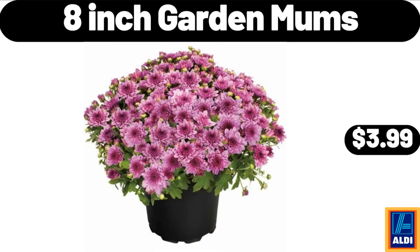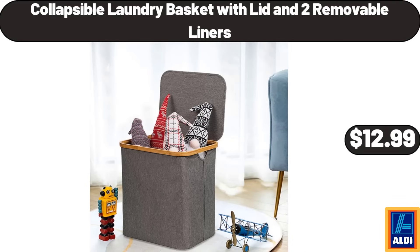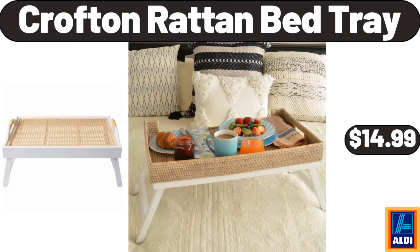8-inch garden mums, $3.99. 4-pieces bread baking pan, $12.99. Collapsible laundry basket with lid and 2 removable liners, $12.99. Crofton Rotan bed tray, $14.99.